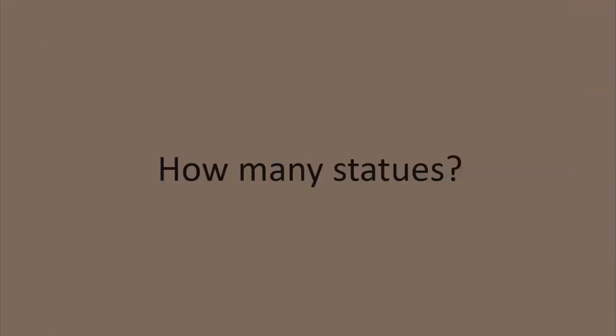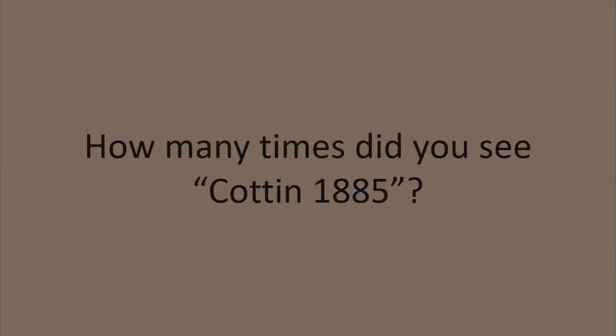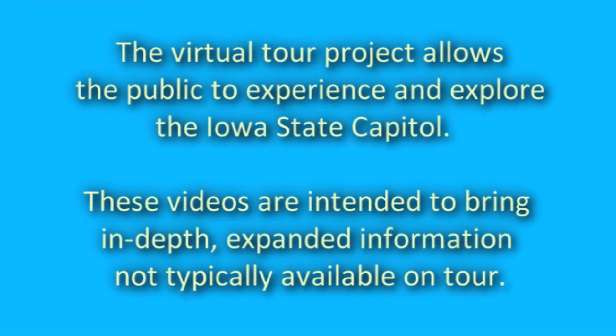So quickly now: how many statues? 12. How many Greek women? 8. How many Greek men? 2. How many total people? 14. How many times did you see Cotin's name and 1885? 5. Thanks for watching. Please come to the Capitol sometime and take a look for yourself at these beautiful 12 allegorical statues.